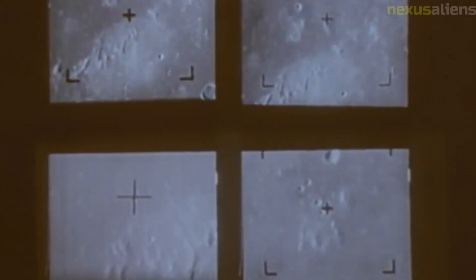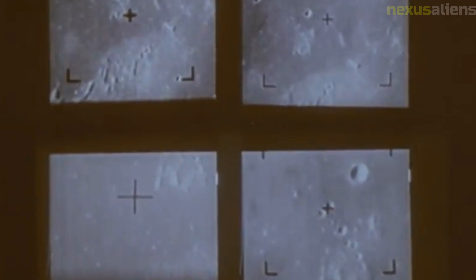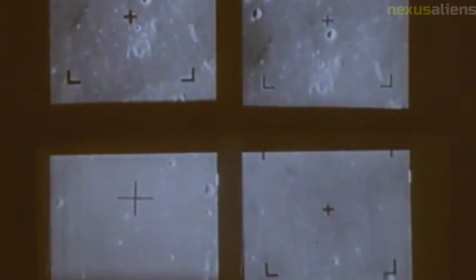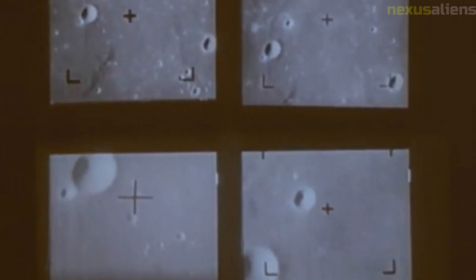One of the key objectives of the Ranger program was to gather data about the composition and structure of the lunar surface, which could help scientists understand how the moon had formed and evolved over time. Ranger 8 was equipped with a number of scientific instruments, including a seismometer and a device for measuring the lunar magnetic field.